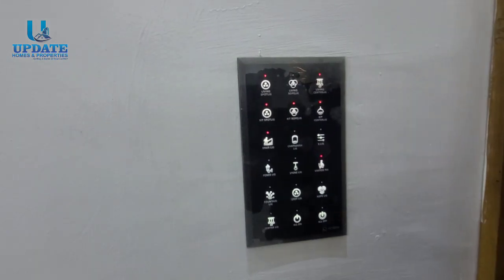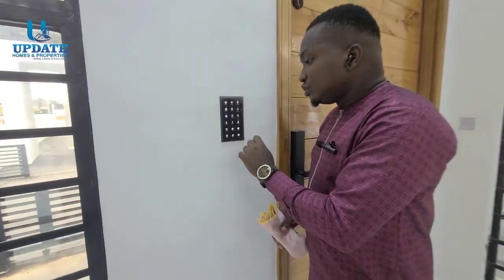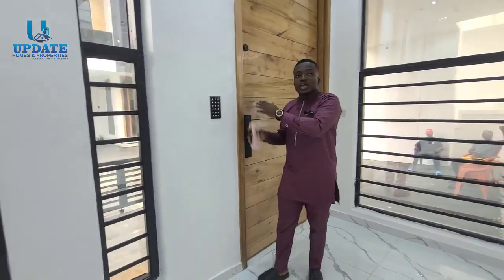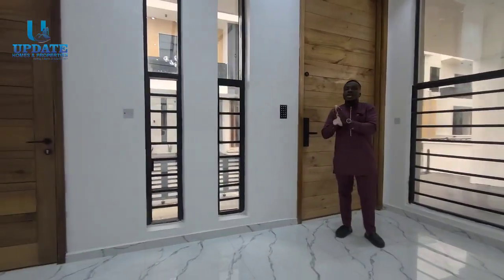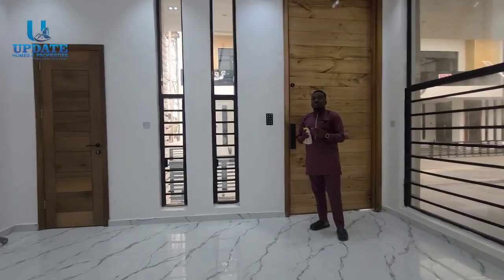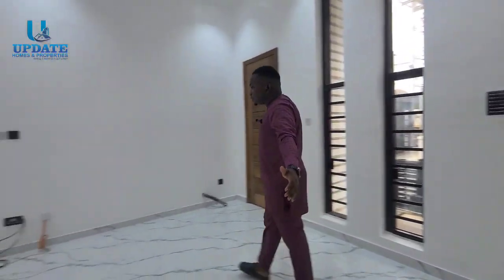You can see the kitchen part, the living room area, the guest toilet, and the rooms upstairs — from here you can control everything going on in this whole unit. And I remind you, this is a smart home. You can see how spacious this living room is.